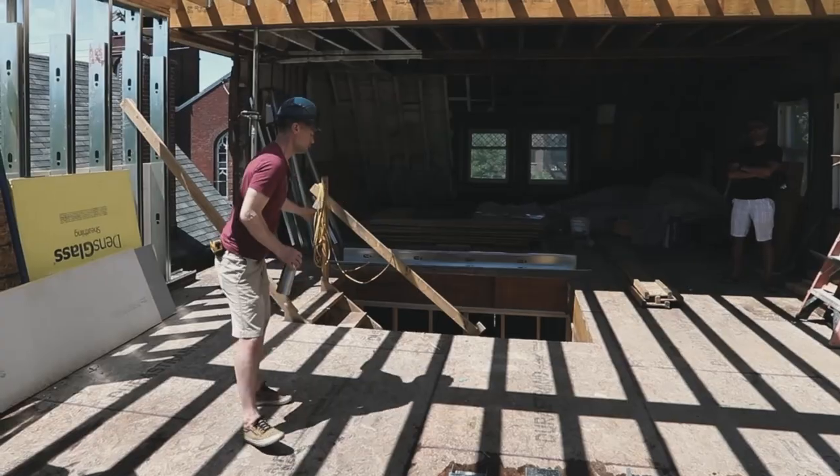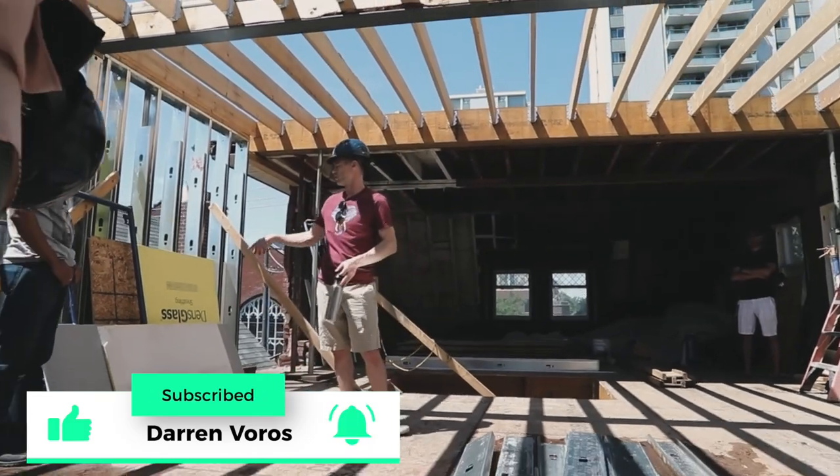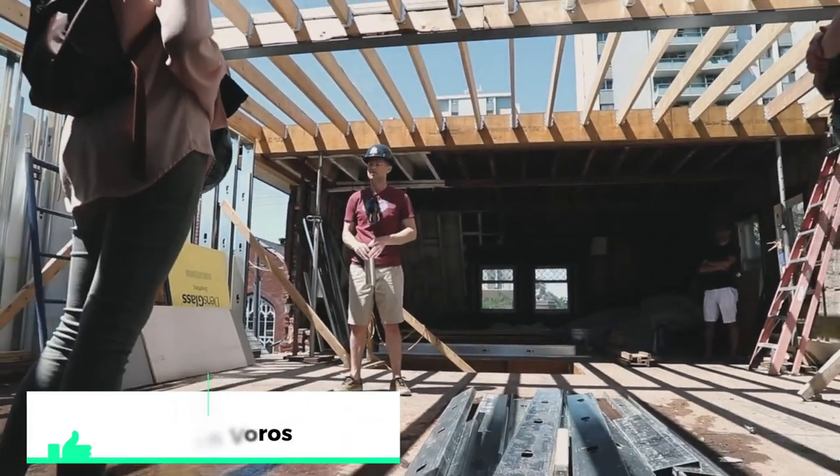Hey, what's up? It's Darren Burrows here. My mission is to help a thousand people create a million dollars of net worth with real estate investing. Subscribe not to miss what's coming.